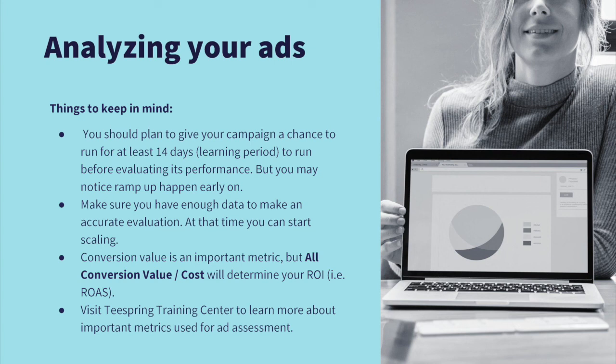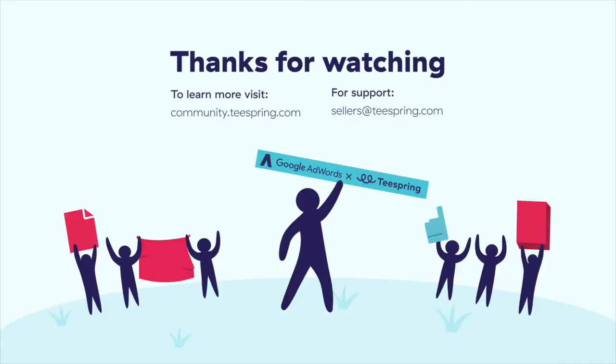You've heard me talk a lot about conversion value, but the most important metric for determining your ROI, or ROAS — return on ad spend — is all conversion value over cost. Learn more about these metrics and the Teespring Google integration in the Teespring Training Center. Thanks for watching this video, I hope you found it helpful.